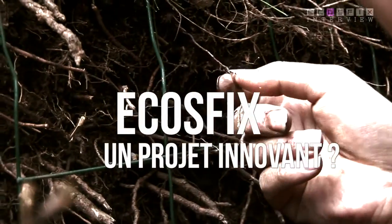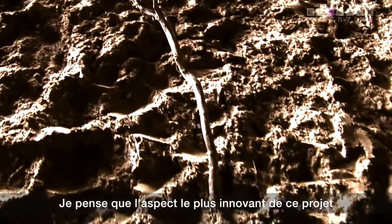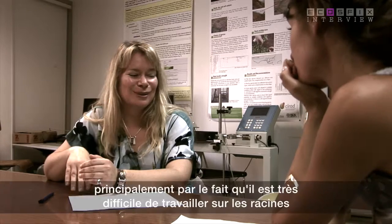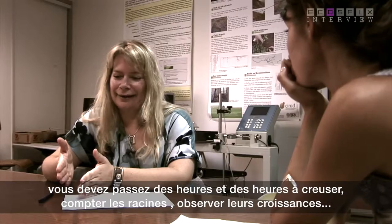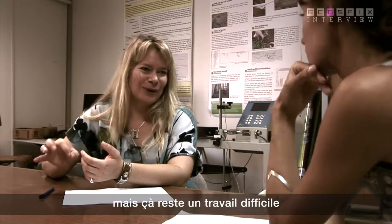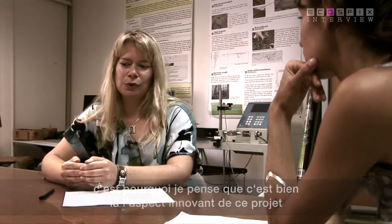I think the most innovative aspect of this project is the fact that we're looking at root systems. There has not been that much research on root systems compared to shoot systems, largely because it's very difficult to work on roots. You have to spend hours and hours digging for roots, looking for them — you can't see them growing easily. Now we have more and more techniques and methods for observing root systems in the soil, but it's still hard work excavating root systems.